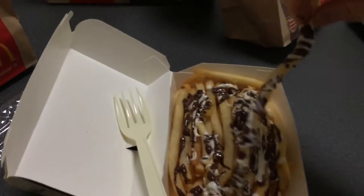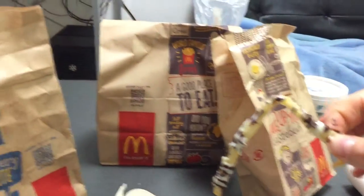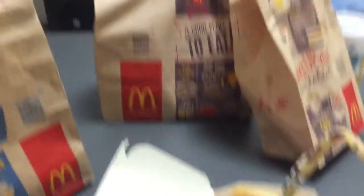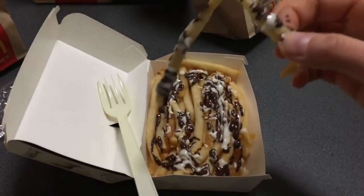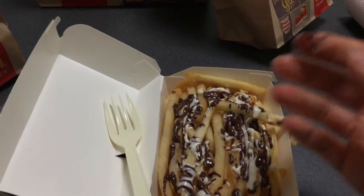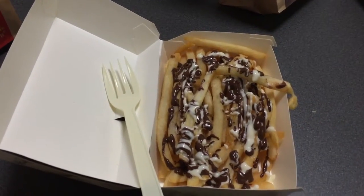I'm going to devour this now. Thank you for watching. We also ordered burgers and stuff but this is the one thing we really wanted to try. Thank you for watching and we'll enjoy these delicious treats. If you're in Japan, eat it up. I'm loving it.